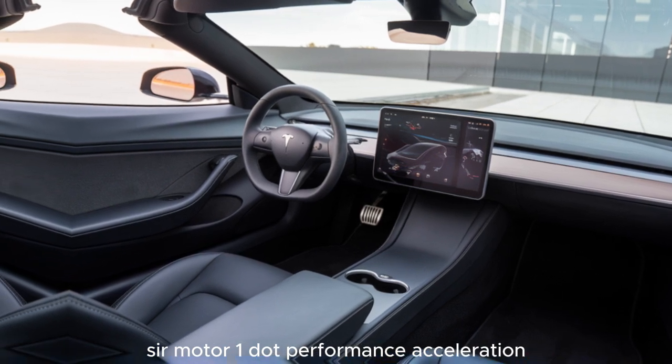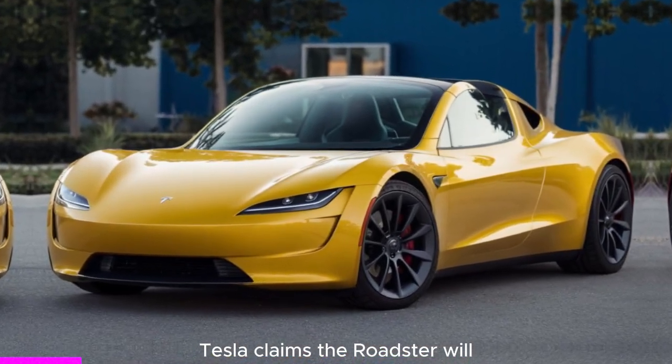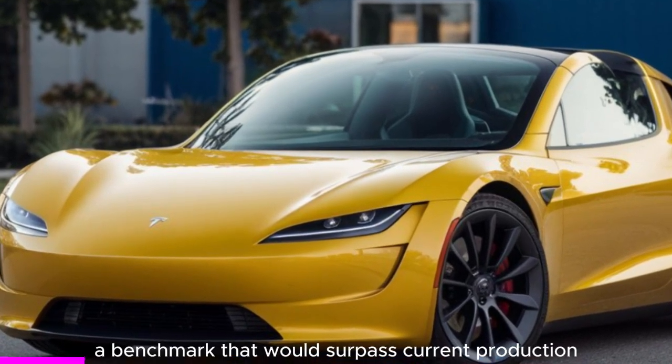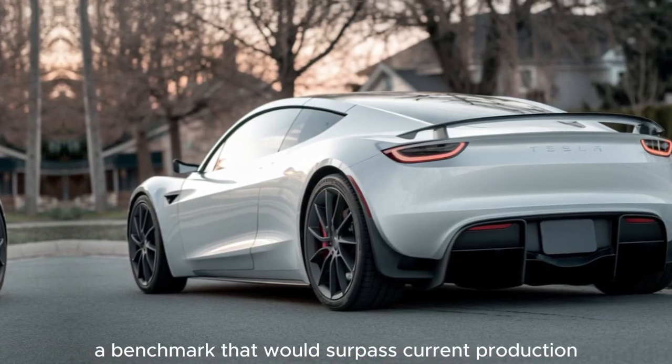Performance — Acceleration: Tesla claims the Roadster will accelerate from 0 to 60 miles per hour in under one second, a benchmark that would surpass current production records.